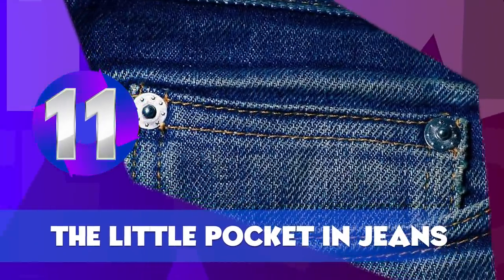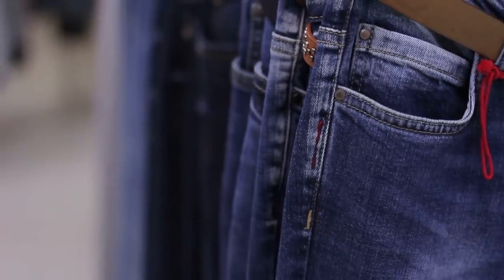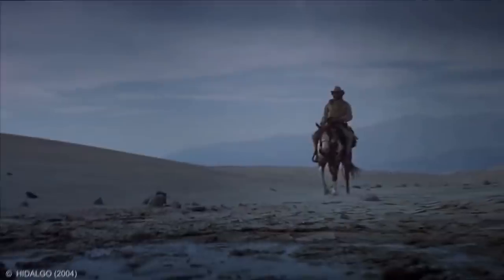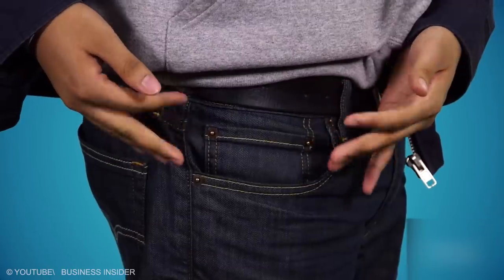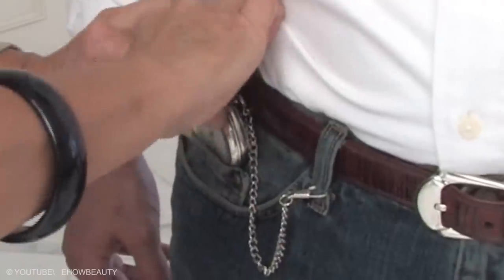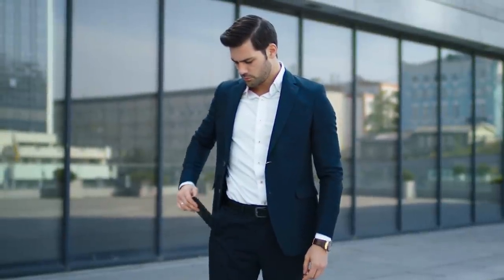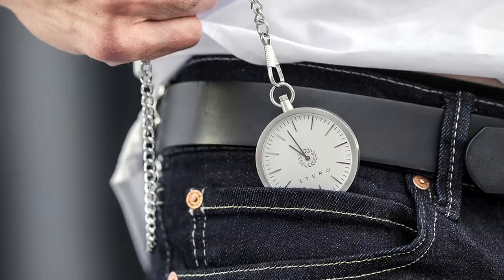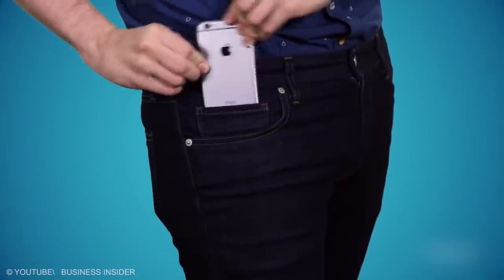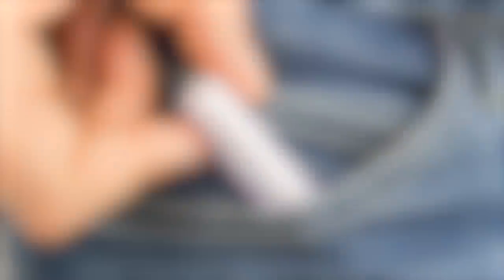The Little Pocket in Jeans. Back in the mid-1800s, jeans were the pants of choice for California gold miners. When they first became popular, the small pocket — part of every pair of jeans — had a simple function: it was a storage place for men's pocket watches. Today, unless you carry a pocket watch, you can use it as a phone or coin purse, or to store tweezers, cash, or your chapstick bottle.